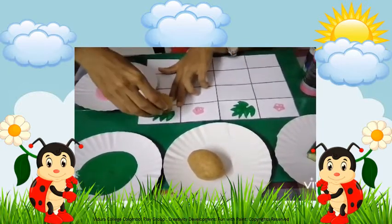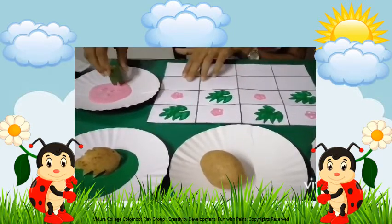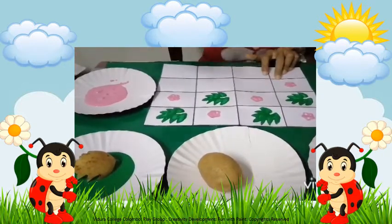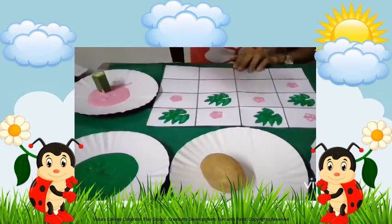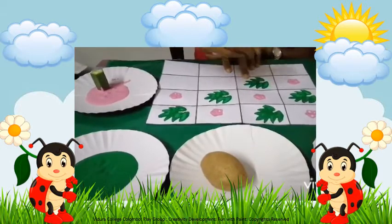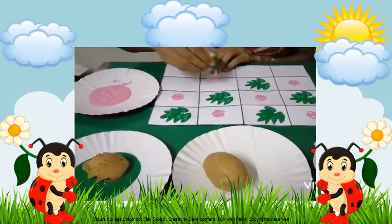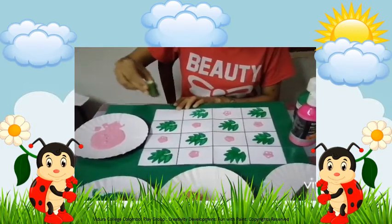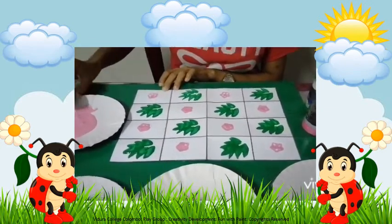Children, can you all see the pattern I am creating by keeping the stamps? You have to slowly do it, children. See kids, how beautiful this stamp pattern is.